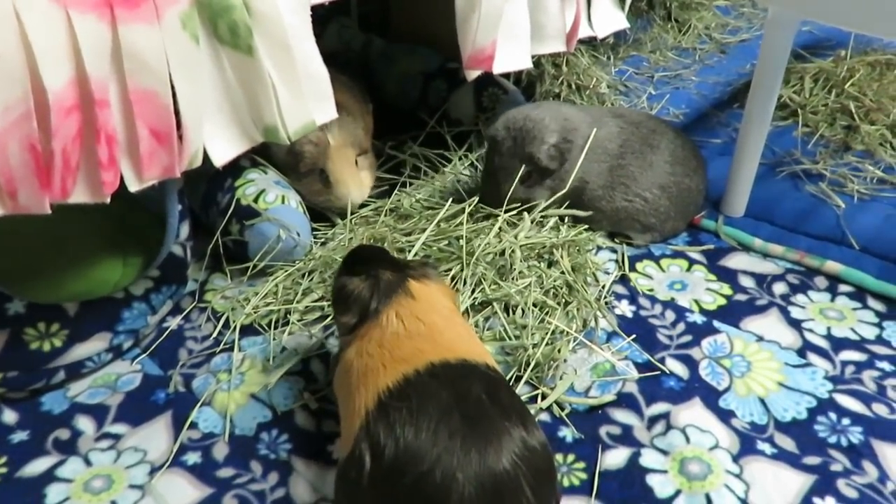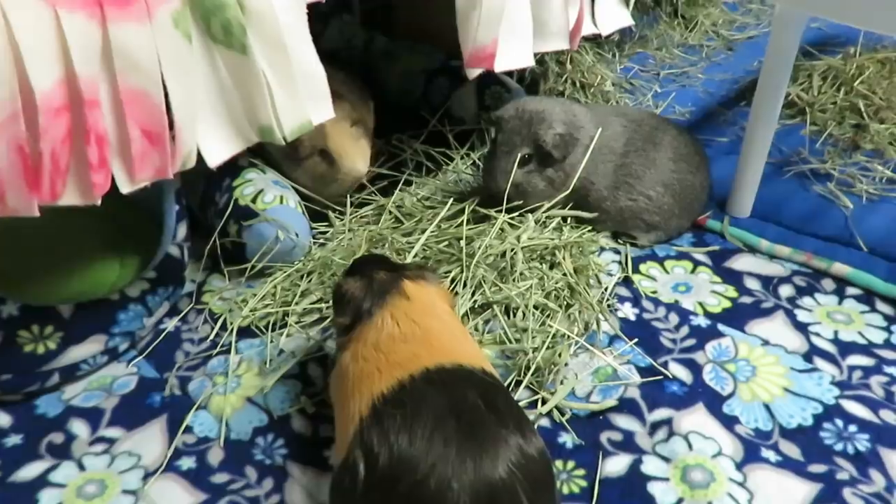Hey piggy people, so I just finished cleaning out all the piggies, so let's see what everybody's up to.